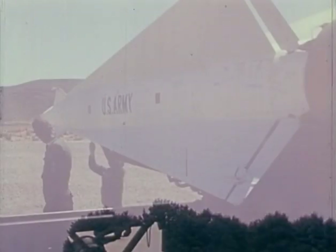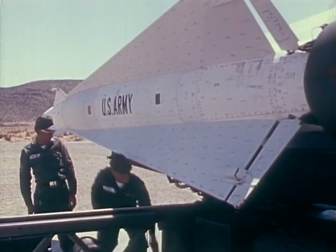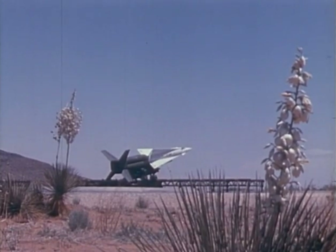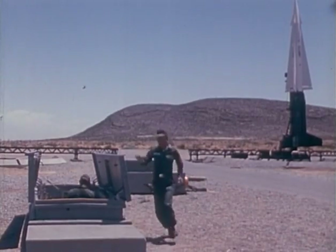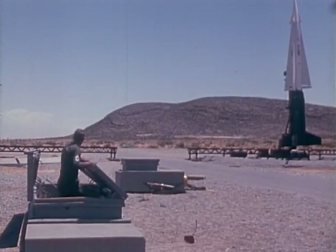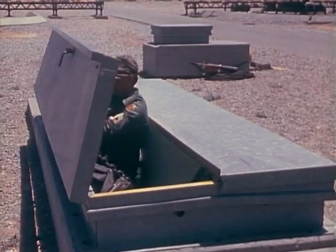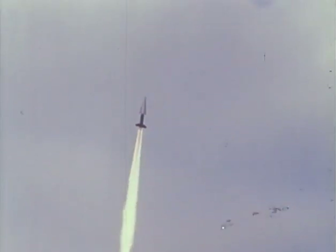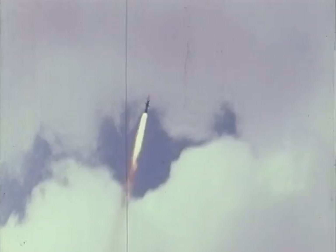Unlike rockets and ballistic missiles, guided missiles can and do change direction in flight. The Army's Nike Hercules is an air defense guided missile. It uses something called command guidance — it takes its orders from the ground, where soldiers and electronic computers make the decisions. Radar sends signals that steer Hercules to its target. That combination is bad news for airplanes.